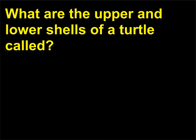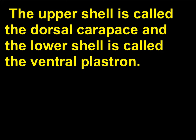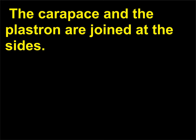What are the upper and lower shells of a turtle called? The turtle, order Testudenas, uses its shell as a protective device. The upper shell is called the dorsal carapace and the lower shell is called the ventral plastron. The shell sections are referred to as the scutes. The carapace and the plastron are joined at the sides.